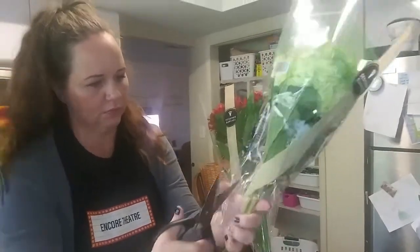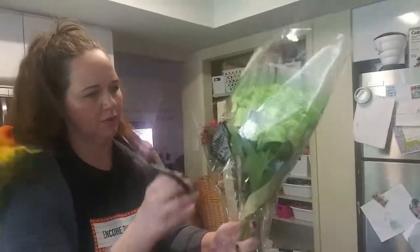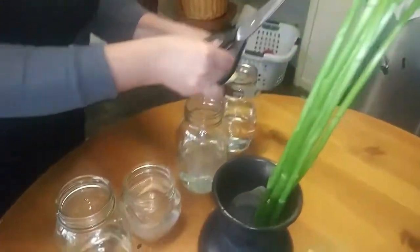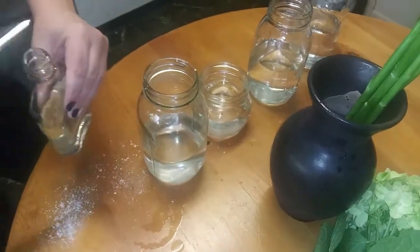Another Hygge trick is to bring nature indoors. If you can't stick a bird on your shoulder like me, an easy way is to buy flowers. They sell them pretty cheap at the local grocery store, and you can put a few buds in a couple of different mason jars and put them in each room in your house.